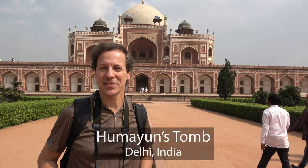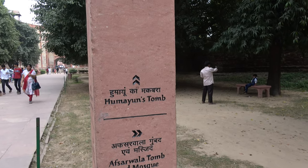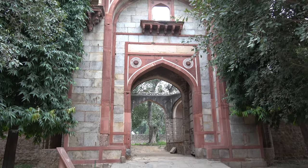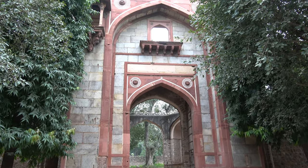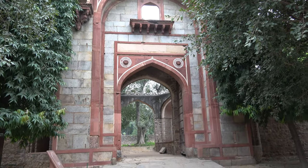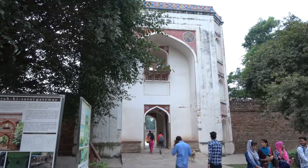Hi, this is Andy Teach, host of Andy's Awesome Adventures, and welcome to New Delhi, India. We're going to visit the tomb of King Humayun, one of the Mughal rulers, but this is kind of the entrance area.